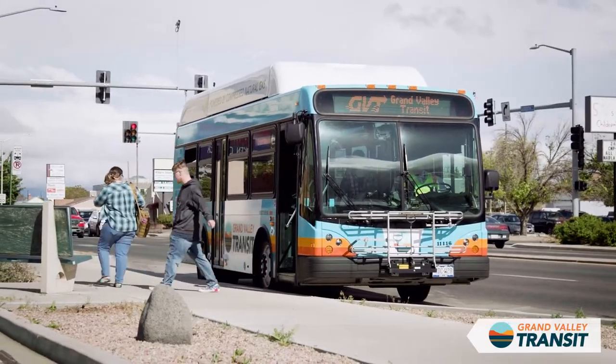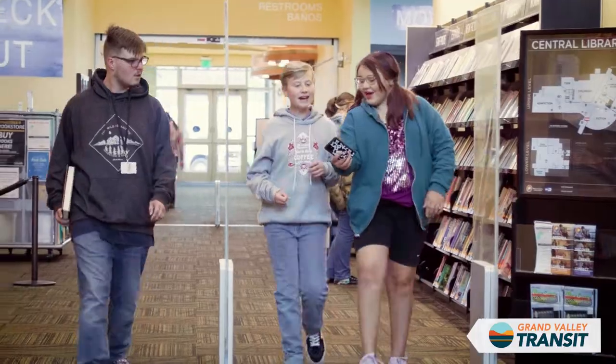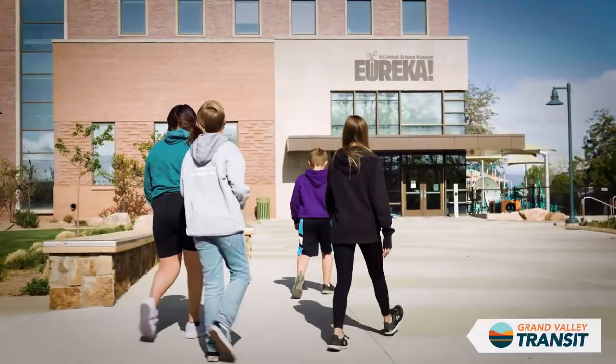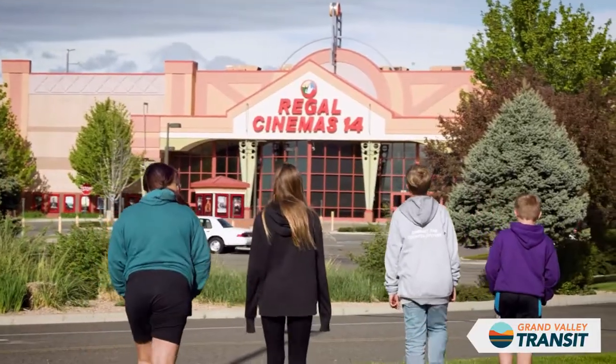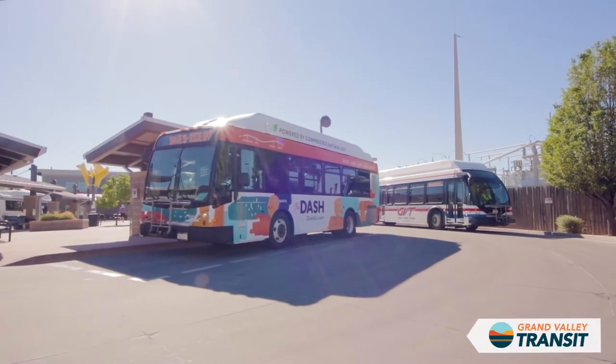Grand Valley destinations include service to outlying communities, recreation opportunities, museums, schools, Mesa County Public Libraries, movie theaters, and local events.